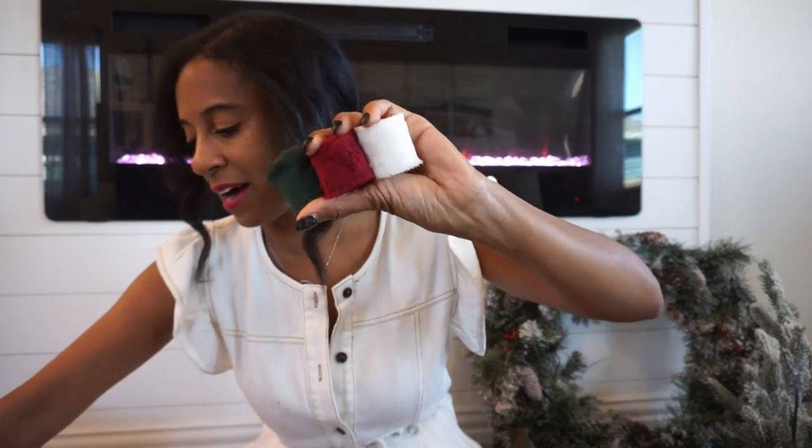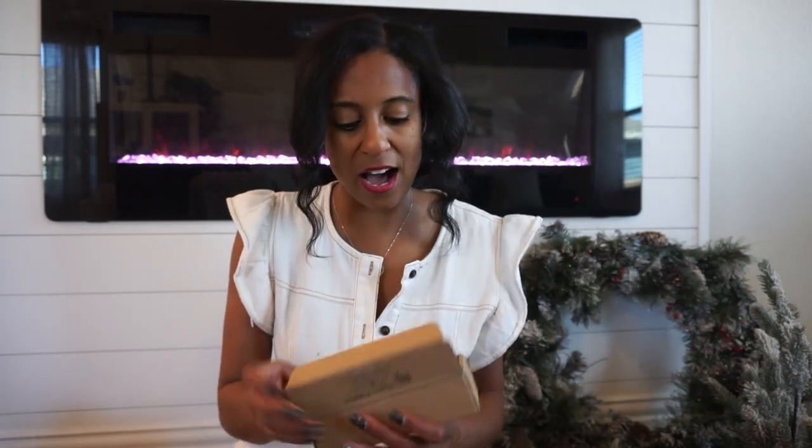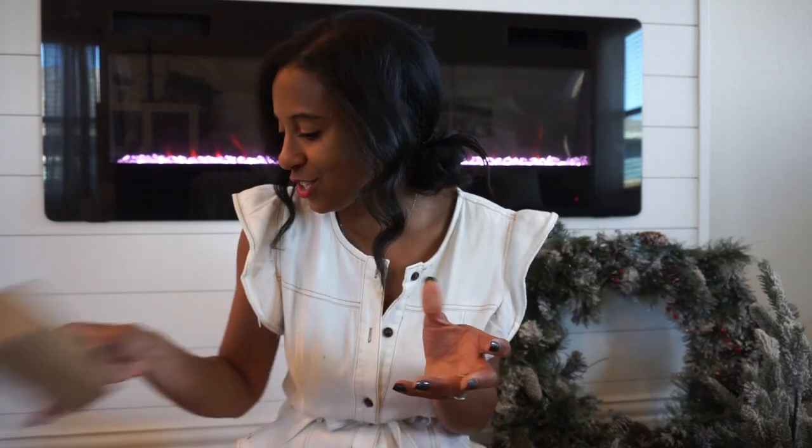I also have a ribbon I ordered from Amazon — it came in a four-pack. There's a lighter red, a deeper maroon red which I really like, and a white. I love these because the frayed edges make them look more lived-in. I use ribbon everywhere — on my wreaths, on the garland on the stairs, and you can use it on a basic crock just to jazz it up and give it that little festive touch.